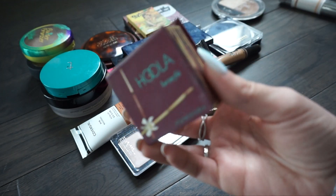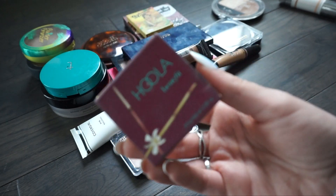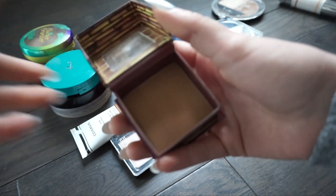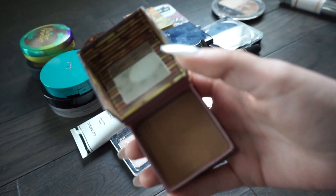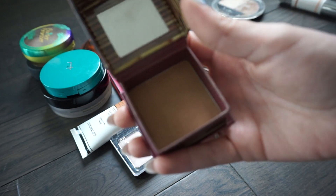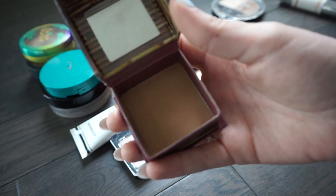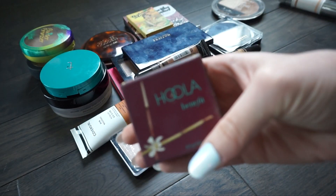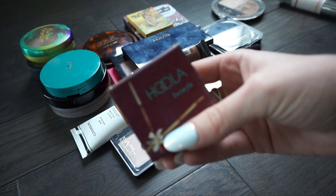The next one is one of my absolute favorite bronzers that I've been using for years. This is the Hoola Bronzer from Benefit. The only thing I don't like is the packaging is a little bit annoying because it's kind of in this box. But I do love this bronzer - it's one of my absolute favorites and it works really well for my skin tone, so I'm going to go ahead and keep this one.